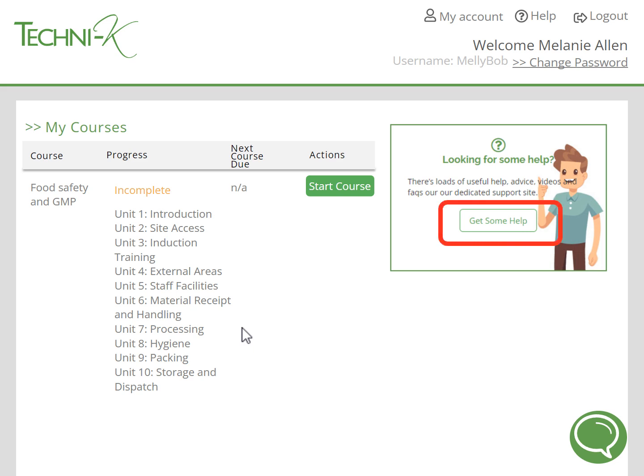They can go to our knowledge base where there are help guides, or they can use the instant chat function so that we can immediately answer any of their questions or tackle any problems they may have.